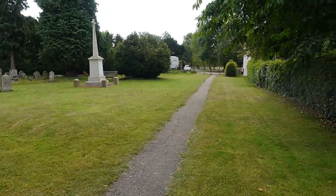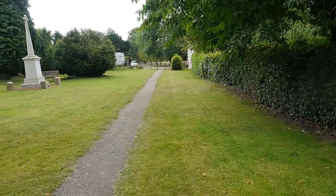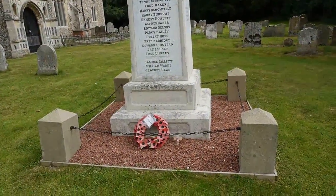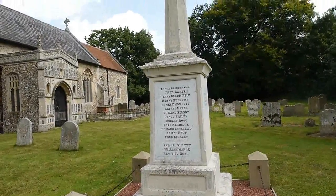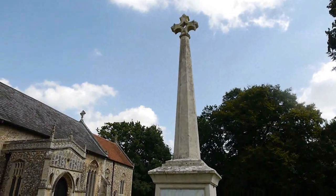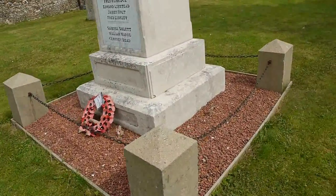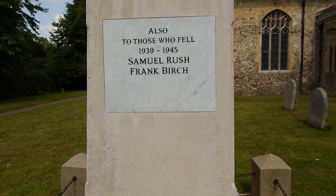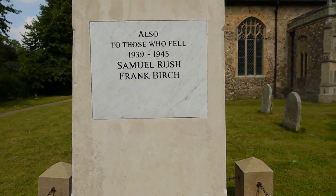This side of the churchyard looks fairly grand because it's all regularly cut — it's quite a nice lawn actually. There's a bit of a memorial here. And here's a war memorial — a memorial to the dead of the First World War. And then here we've got those who fell in the Second World War. There were two people here from this village.